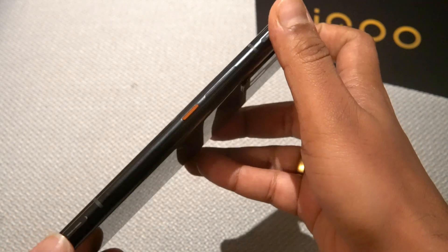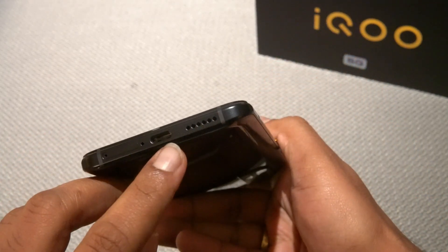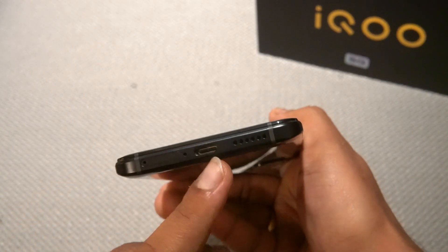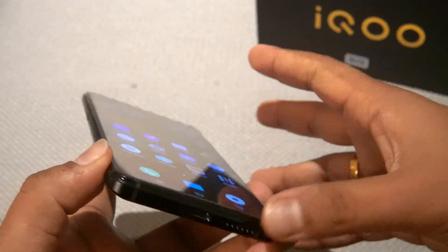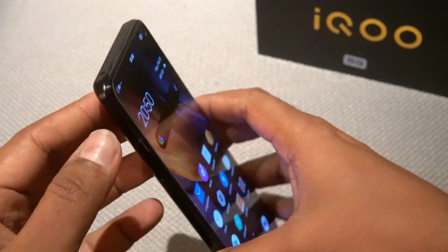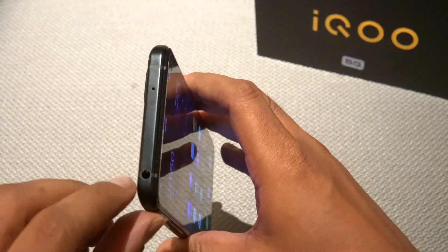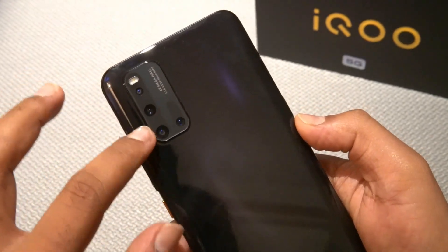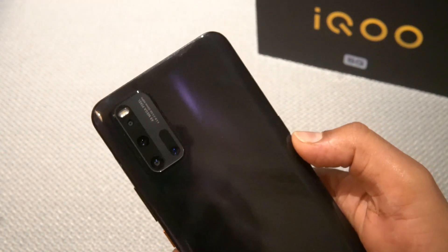It has a SIM tray, a USB Type-C port, a speaker unit, a Smart Key, and a 3.5mm headphone jack. There is also a quad camera setup on the rear with a 48MP primary camera.